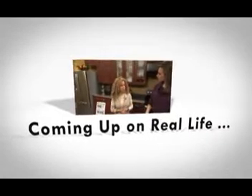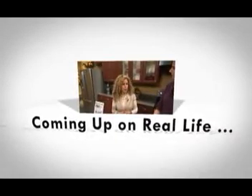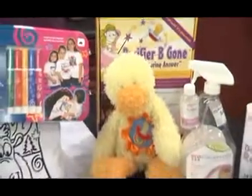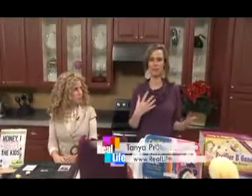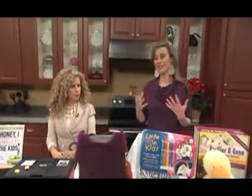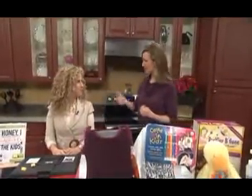A look at parent-tested, parent-approved toys when real life returns. I can't tell you how many times as a parent I've bought something at the store for my little guy, only to bring it home to find out that he's either dismissed it or it doesn't work. I wish I had discovered parent-tested, parent-approved. Sharon joins us today.